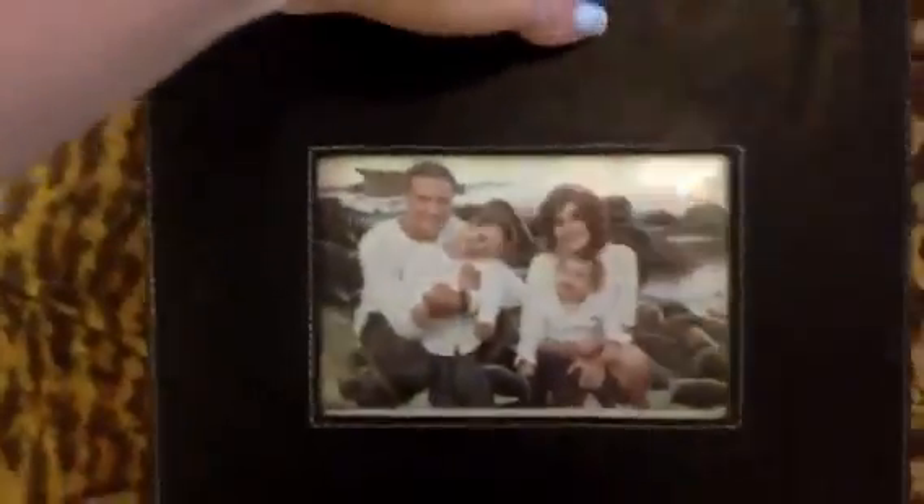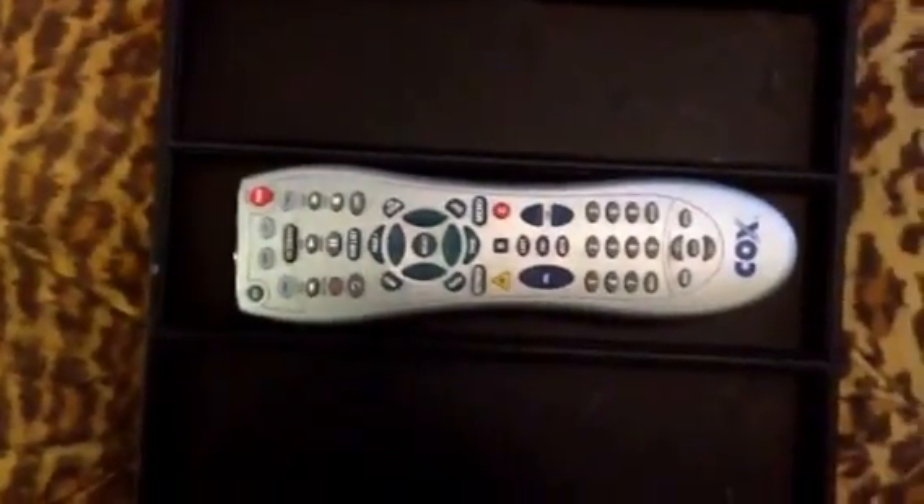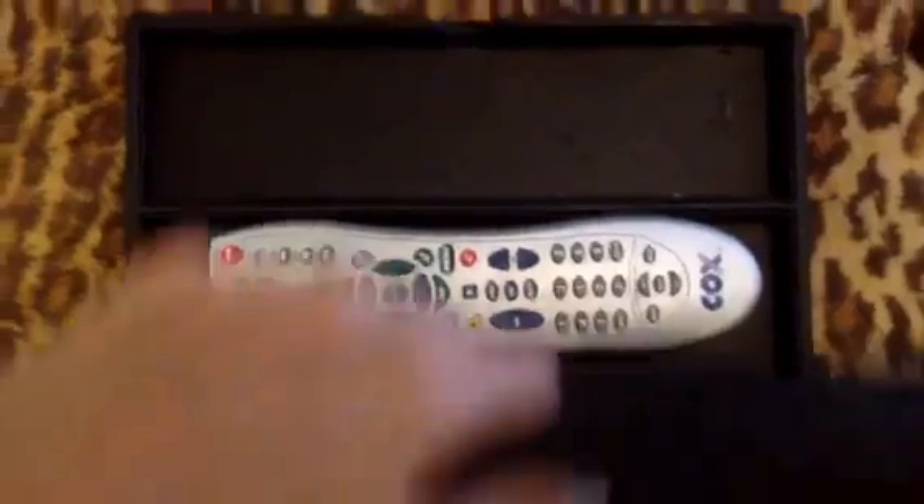It looks just like a box. We could put our family picture in here, but if you open it up it can hold all your remotes inside. So it's nice that it's hidden away, not out where you can see it.